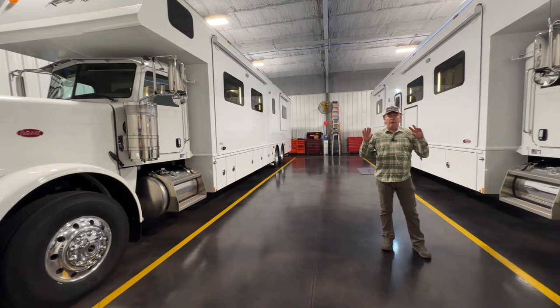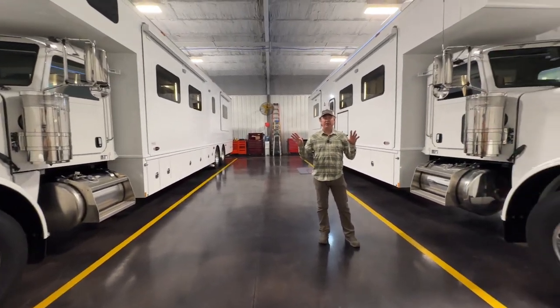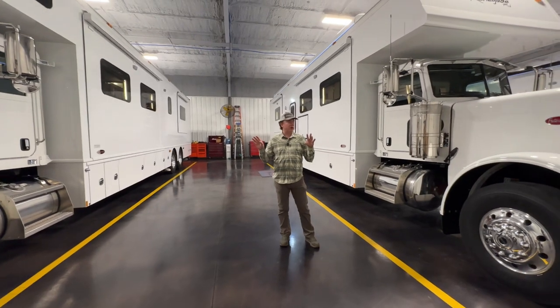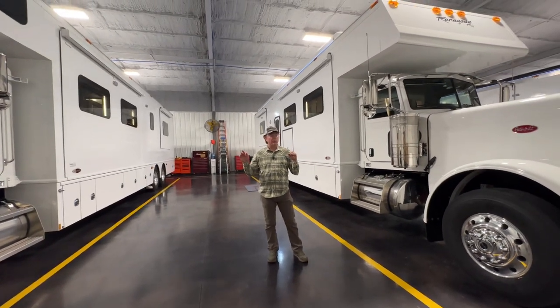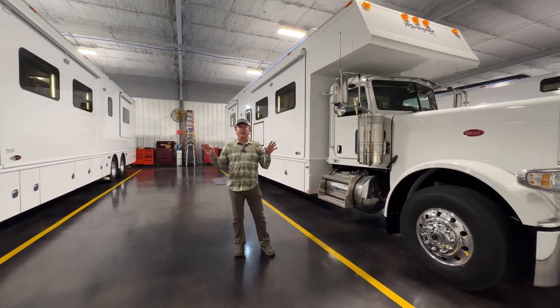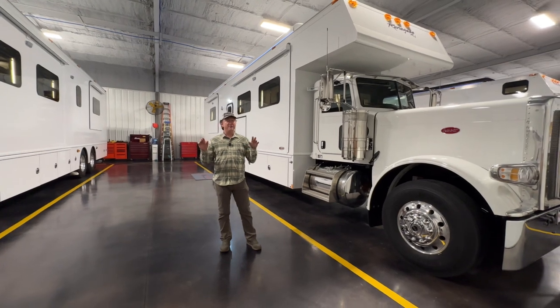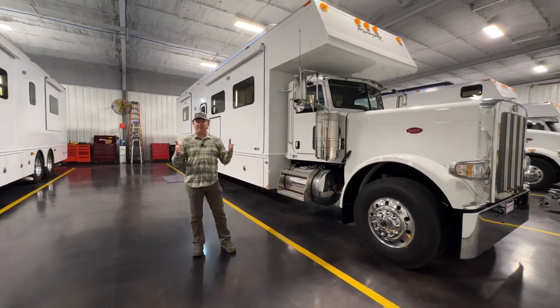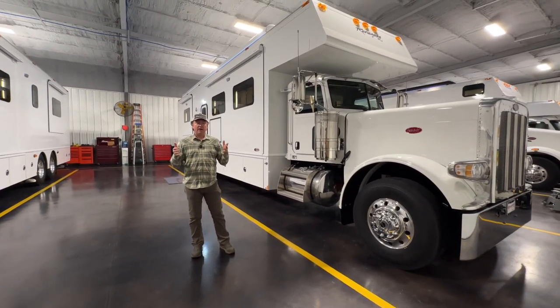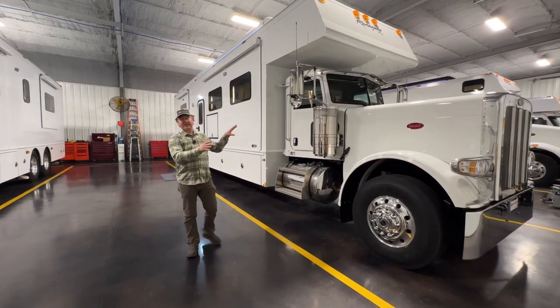We decided to do a few of these classic Peterbuilts. This will be the last of the Peterbilt 389 that you will see out on the market. There might be a few more coming from Peterbilt in the near future, but basically this is the last year of the classic Peterbilt 389. They're very unique and they're a little bit narrower cab, but very classic truck style — a true trucker's truck.